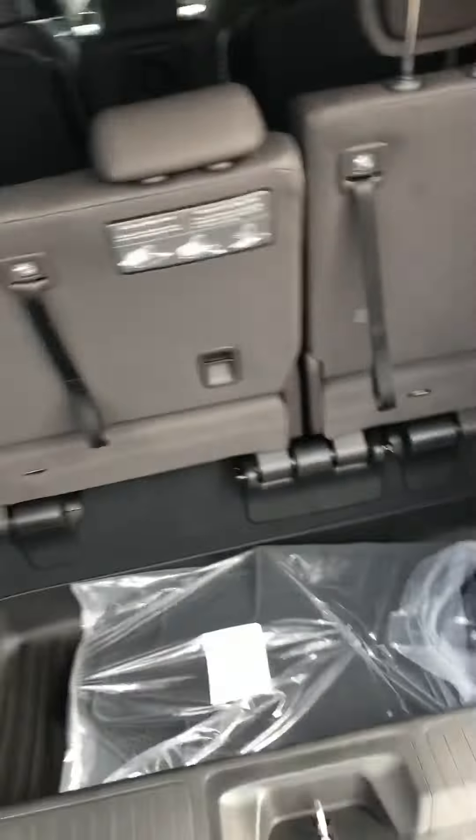It does have the Honda vacuum system as well. Electronic lift gate. Adjustable backup camera.